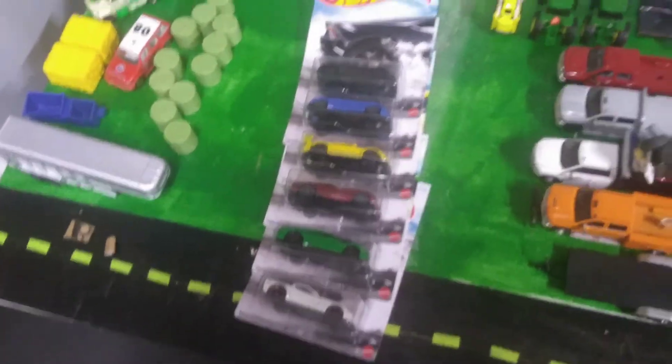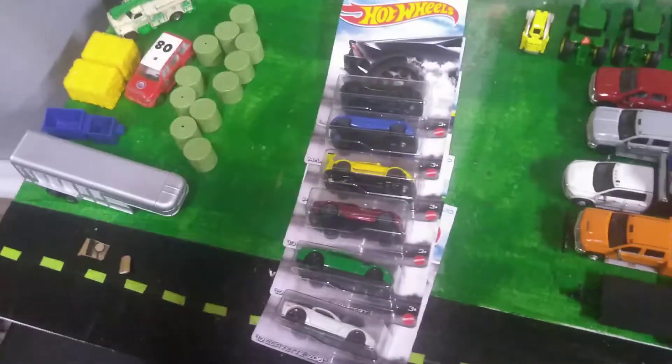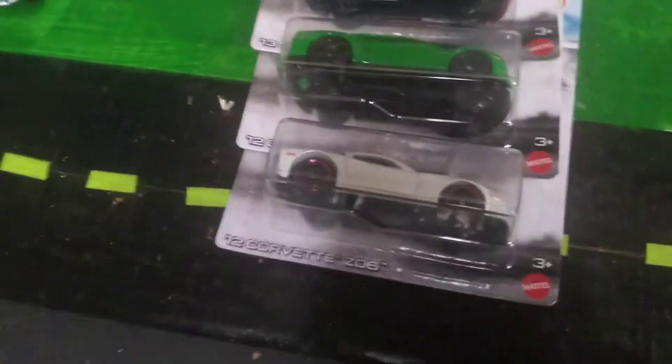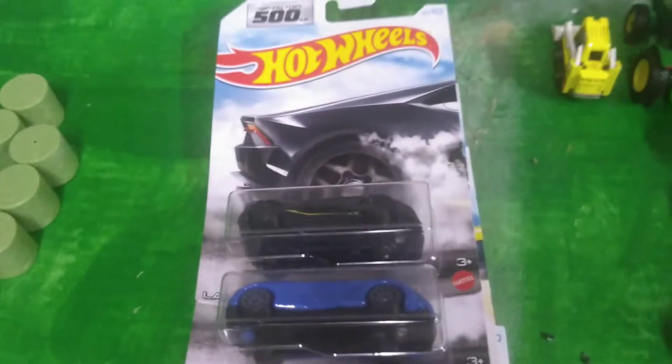Today we're doing an unboxing slash review haul. We're looking at six of the Factory 500 Hot Wheels. I bought them all — we went to Walmart about an hour ago and picked these up. I've spent almost all my money, only got two dollars left. This was about $14 for all six, so let's go straight into the reviewing.